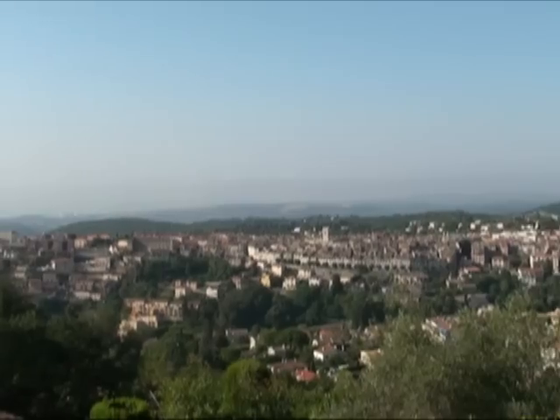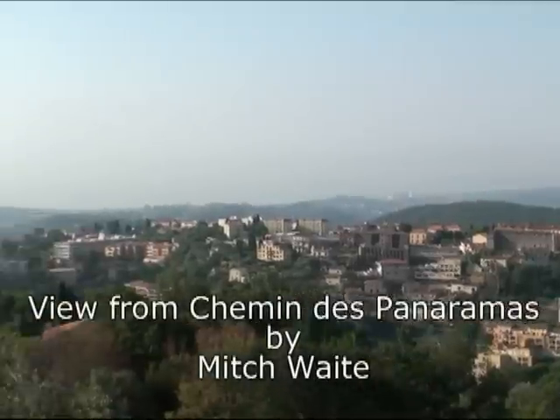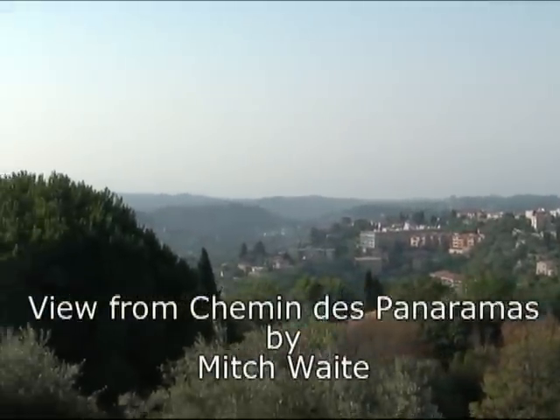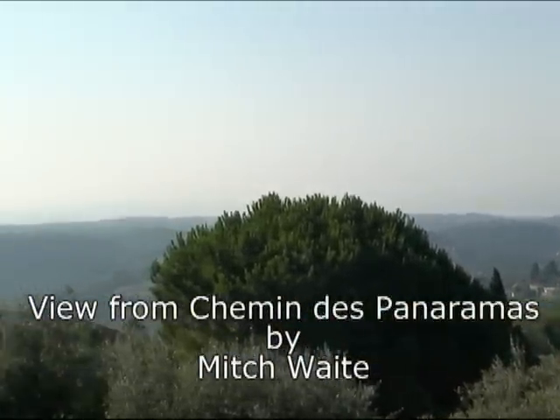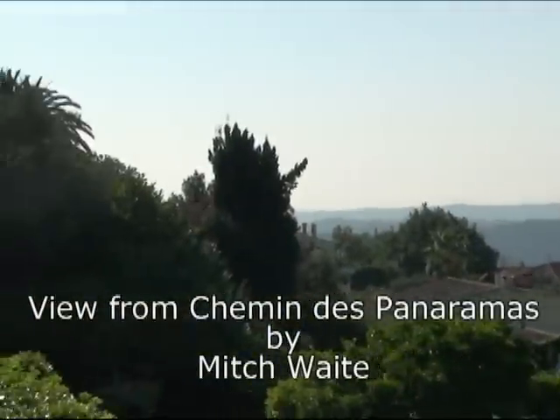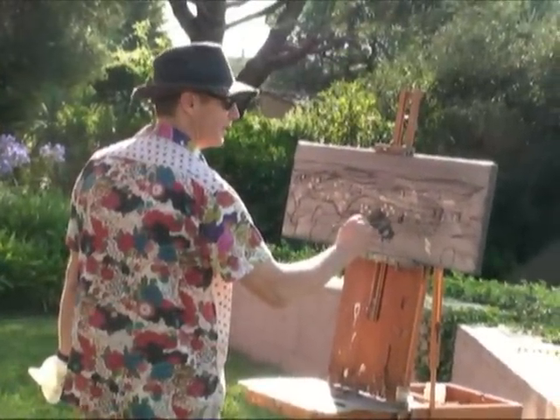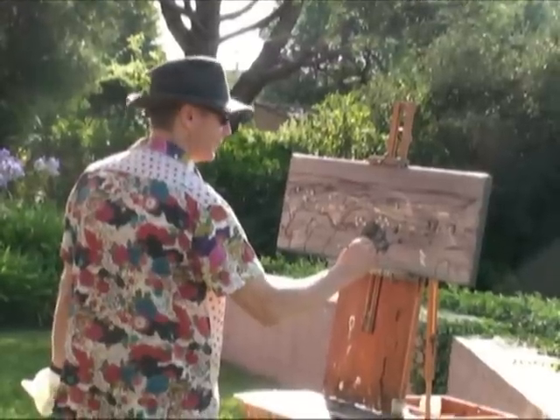This is a view looking down on Vence, and that's the old town there. I'm going to do a panoramic small study of this on location, in preparation for a much larger painting of the same view.